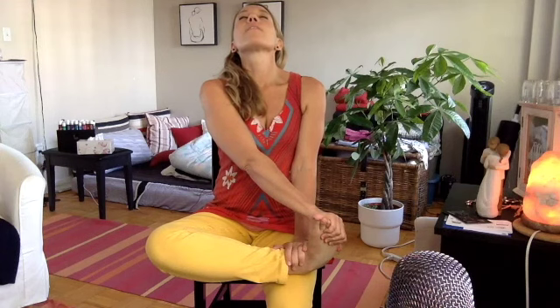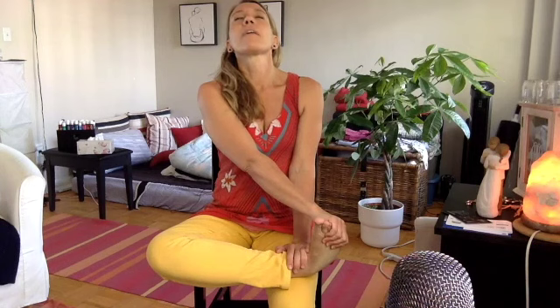Then switch legs — again put your hand under your foot and give it a nice stretch. You can do this exercise even longer if it feels good. Especially when you are emotionally overwhelmed, this exercise is wonderful to help you feel more grounded and centered.